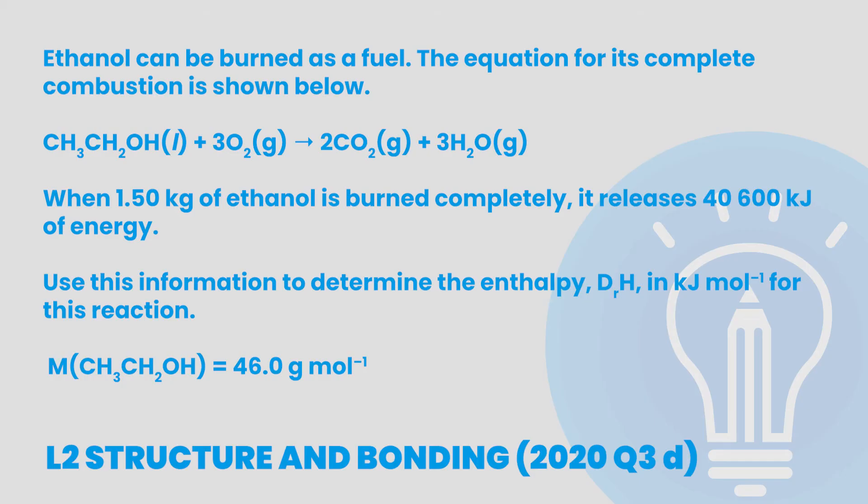When it comes to calculations, the key is making sure our answers make sense considering what's going on in the question. Let's go through a structure and bonding enthalpy calculation question as an example. Ethanol can be burned as a fuel — the equation for its complete combustion shows ethanol and oxygen reacting to create carbon dioxide and water. When 1.5 kg of ethanol is burned completely, it releases 40,600 kJ of energy.